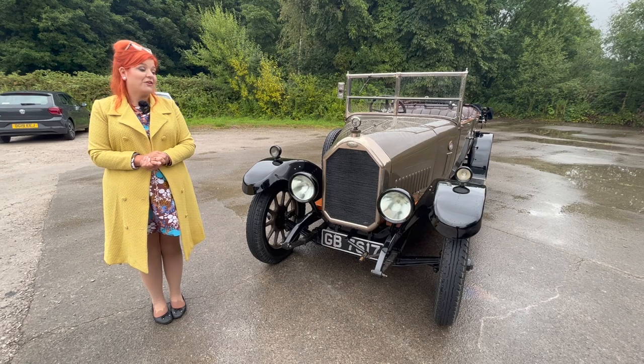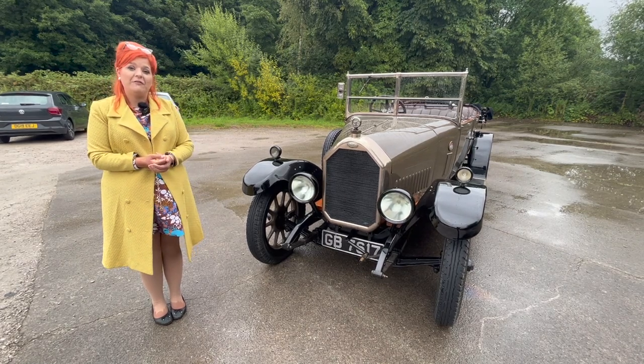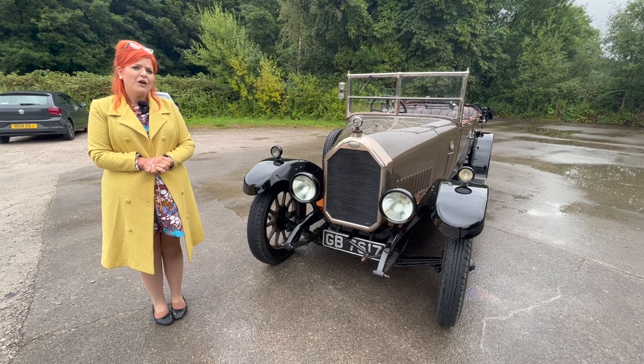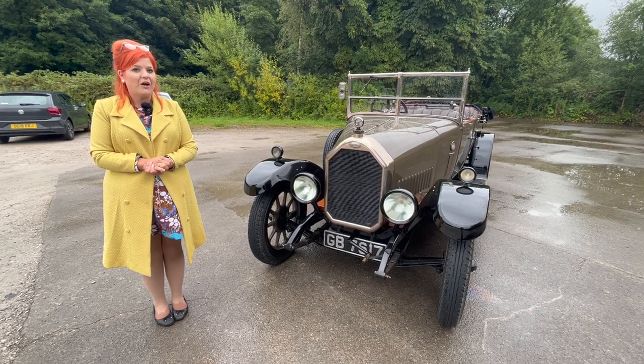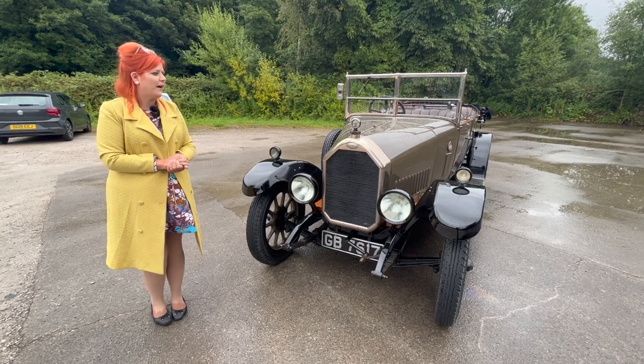Hello, I'm Steph from iDriver Classic and today I'm back with this Humber 1225 from 1925, which I think makes it the oldest car that we've had on the channel, or certainly one of the top two or three oldest that we've had.